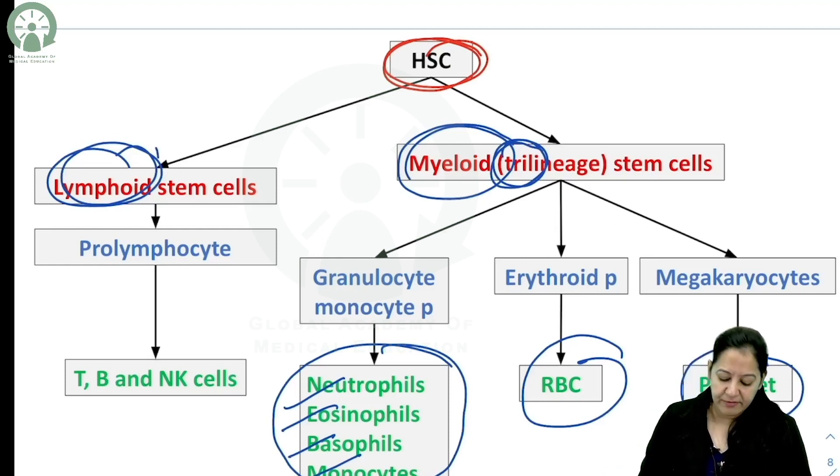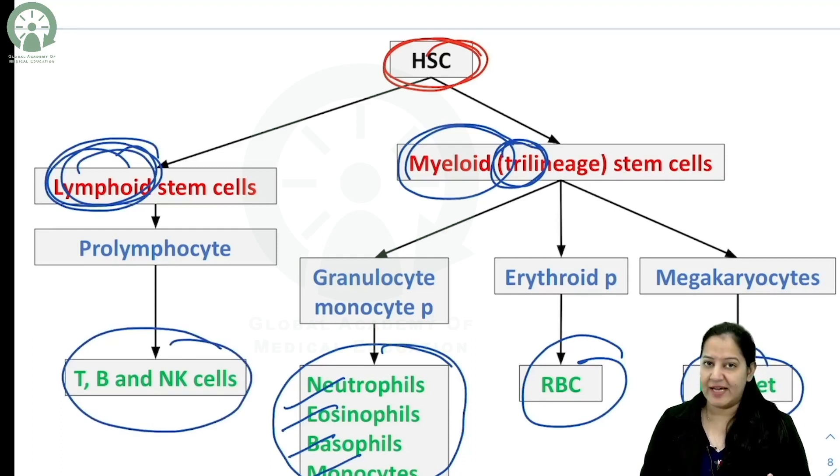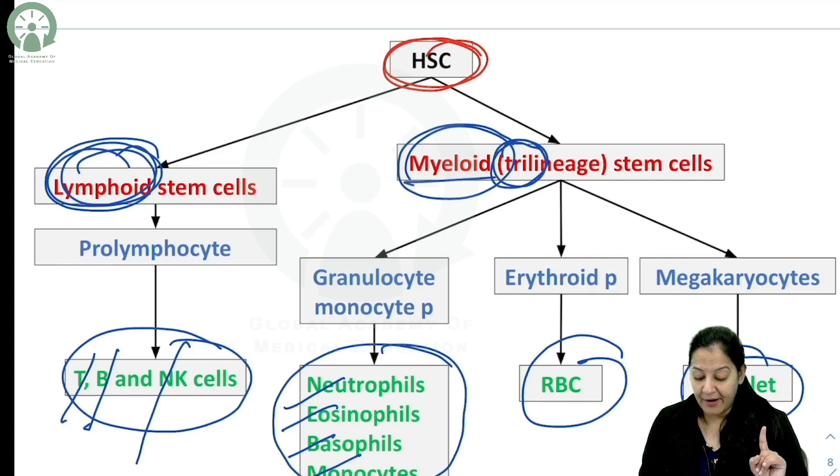From the lymphoid stem cells, only one cell type is formed: lymphocytes — the fifth type of WBC — including B-lymphocytes, T-lymphocytes, and natural killer cells. So lymphocytes are formed from lymphoid stem cells, while myeloid stem cells are the trilineage stem cells.